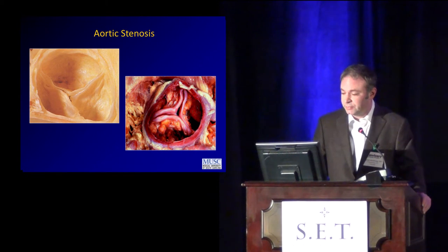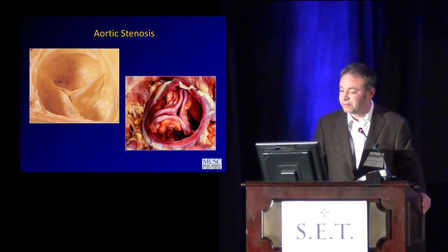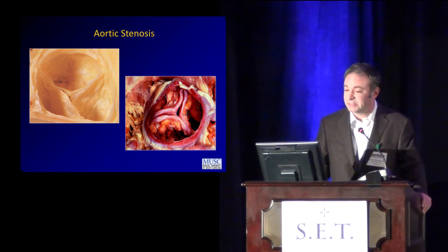Aortic stenosis — calcific tri-leaflet aortic stenosis is what we're really talking about today. The bicuspid variation is not really what we're approaching with transcatheter valve therapies. You can see here on the right a calcific tri-leaflet valve with nodular thickening calcium, but sparing of the commissures, which makes this different from rheumatic disease, which has long been treated by transcatheter means.